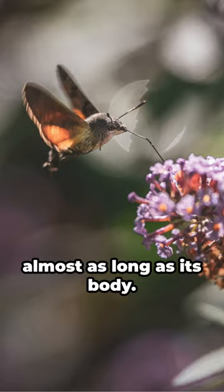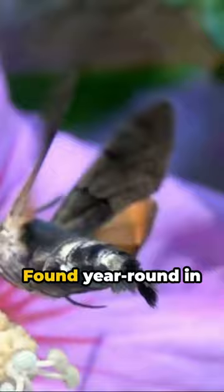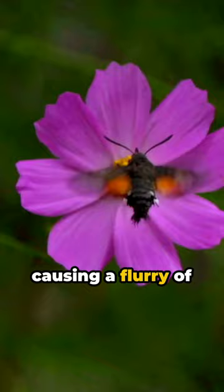But there's more. Unlike its nocturnal kin in the sphinx moth family, this moth is a daydweller with eyes adapted for bright light. Found year-round in southern Europe and Asia, it migrates north during summer, causing a flurry of false hummingbird reports.